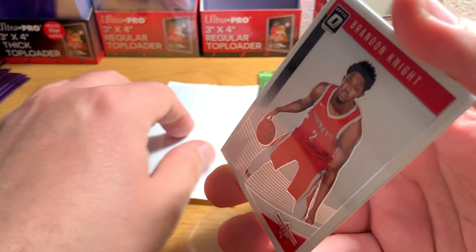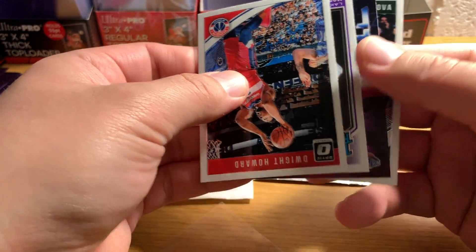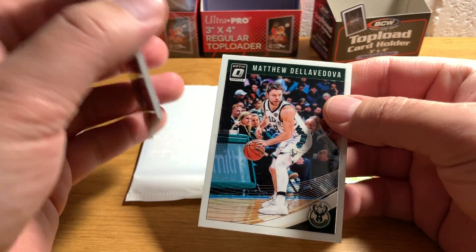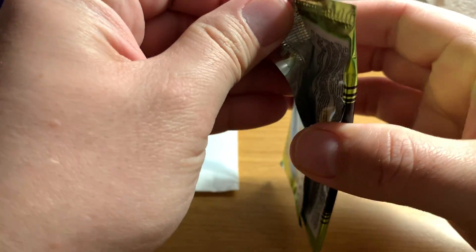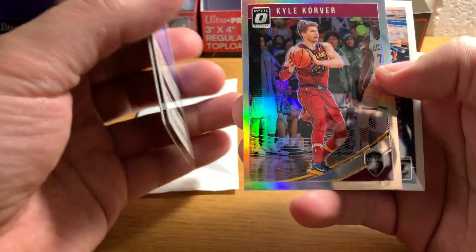I've already gotten a Luka Doncic in Optic, so that's nice, but you can always use more. I'll also get you some more Trae Young. I've gotten quite a few good Trae Youngs out of the stuff that I've opened, but I have sold them — I actually sold them a bit early, as I think I mentioned before. Maurice Wagner, Anthony Davis, Matthew Dellavedova. Dylan Brooks, Zaire Smith, Cal Corver Prism, and Ricky Rubio — so that was pretty much a bust.